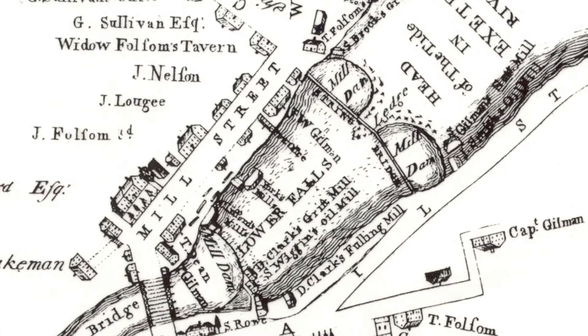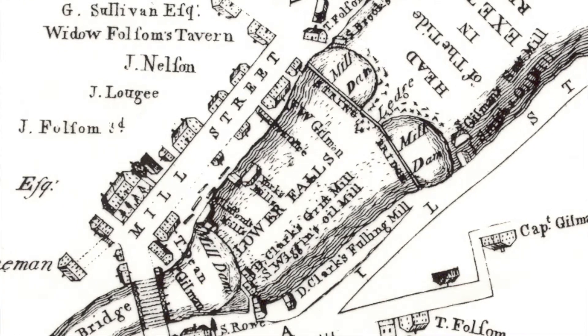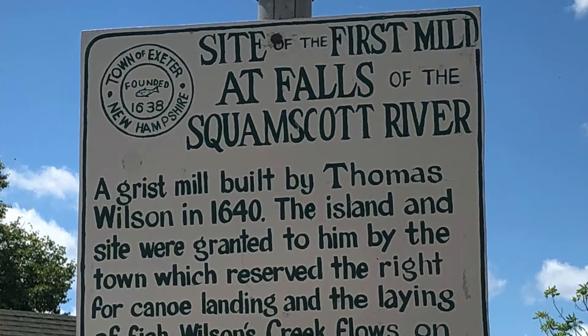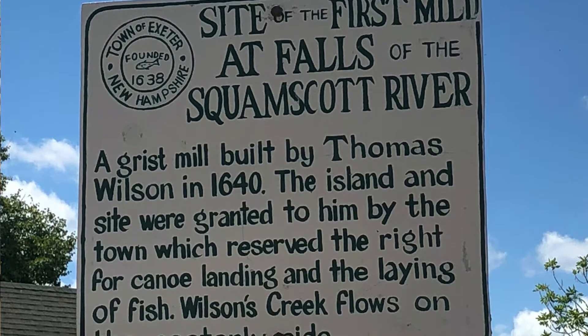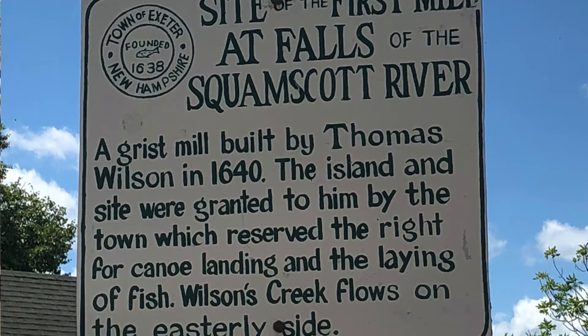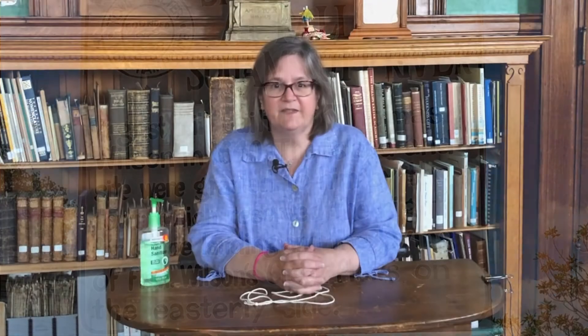You can't really make out the island in the middle — it says ledges, but there was most likely some kind of solid ground there. You can also see that there are two dams. The first mill rights in town were granted to Thomas Wilson in 1640. He built a grist mill on the eastern side of the river. This sign commemorates Wilson's mill and mentions Wilson's Creek, which as far as I can tell is the eastern channel of the Exeter River. It's possible that Wilson was the first person to put a bridge over the river.